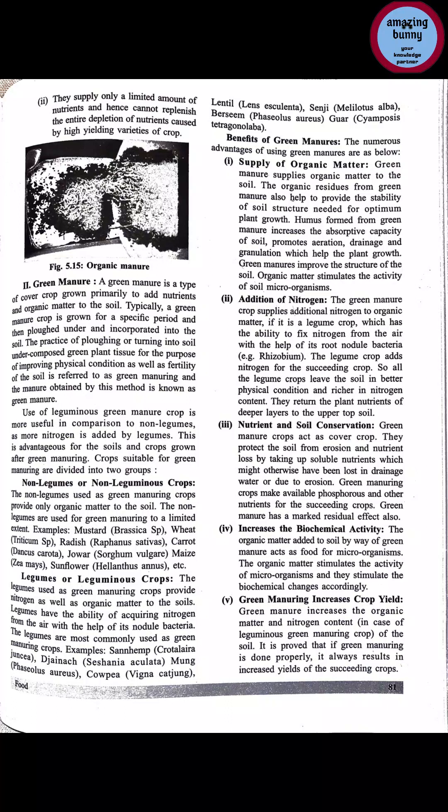Benefits of green manuring — both leguminous and non-leguminous crops are used, so we see combined benefits. First is supply of organic matter: green manuring supplies organic matter which improves soil fertility, water retention capacity, drainage, and aeration. Organic matter also stimulates the activity of soil microorganisms, enhancing their activity.